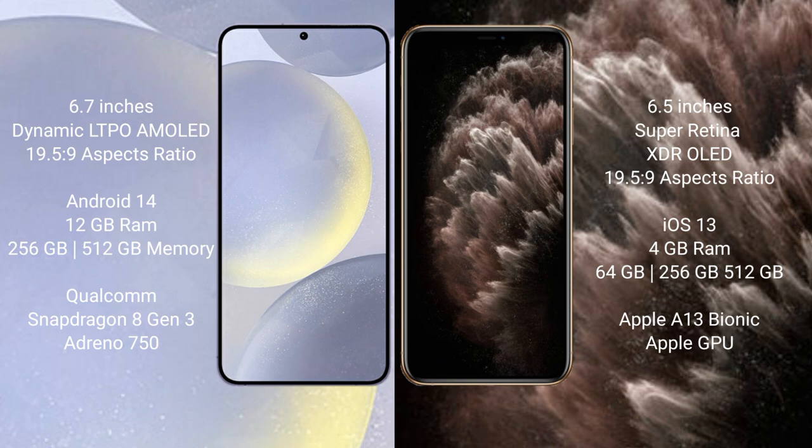The Samsung Galaxy S24 Plus runs on the Android 14 operating system. The iPhone 11 Pro Max runs on the iOS 13 operating system.